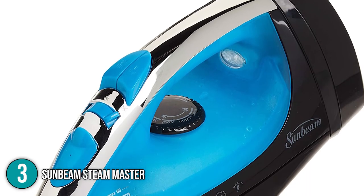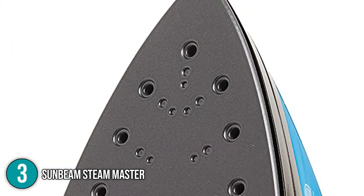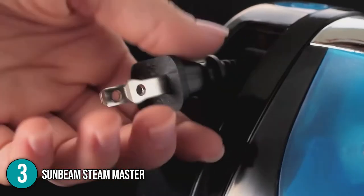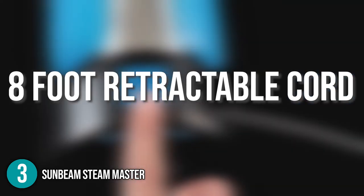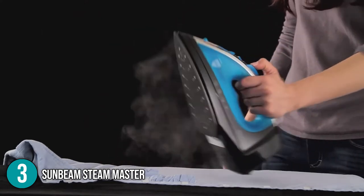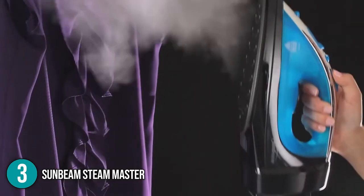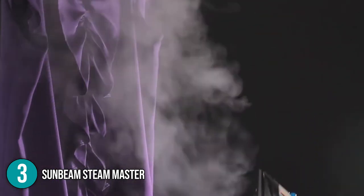Another impressive thing is that the iron's maintenance doesn't get any easier with its self-cleaning system, which helps eliminate mineral buildup on the non-stick sole plate. This steam iron also offers much convenience in the form of its 8-foot retractable cord that stores neatly and easily. Overall, the Sunbeam Steam Master is a wonderful steam iron that offers a premium ironing experience at an affordable price. With its many useful functions such as variable steam, fabric dial setting, and a vertical shot of steam, this versatile steam iron will make a worthy addition to anyone's home.